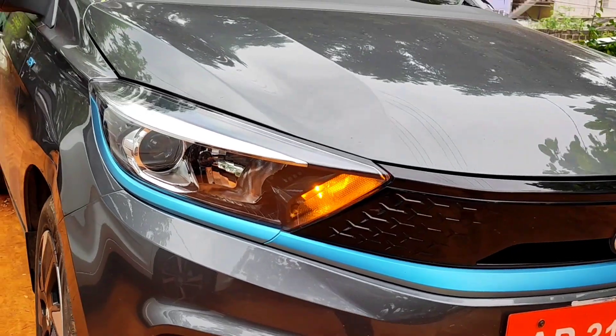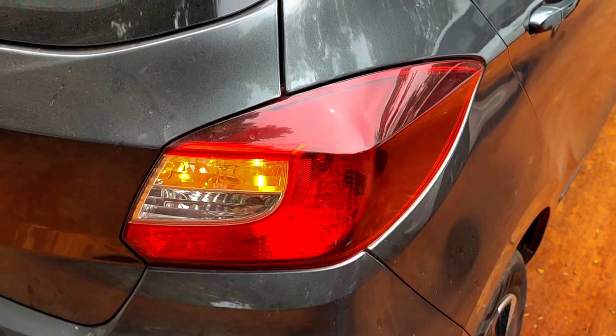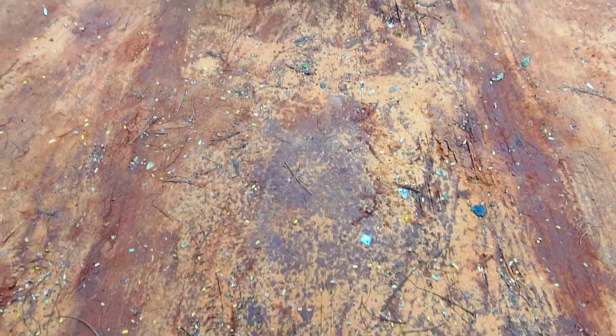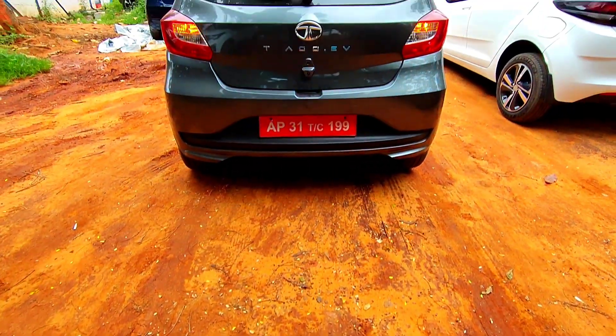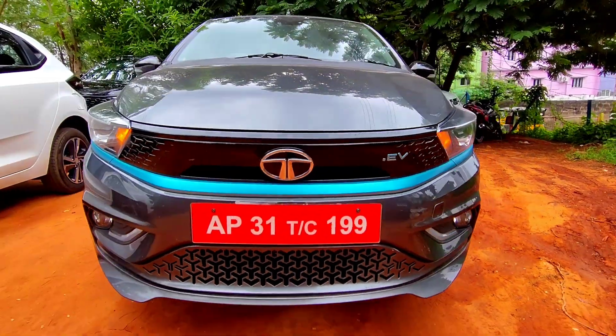Hello guys, this is Adeep. Hope you're all doing great and welcome back to another electrifying video from MotorHub. In today's video we will be talking about one of the hottest electric hatches in India, which is none other than the Tiago EV.